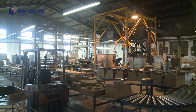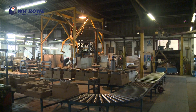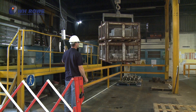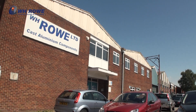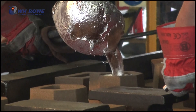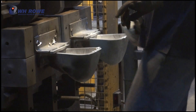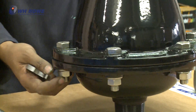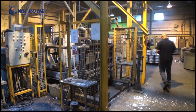W.H. Rowe has acquired a reputation for being one of the most reliable volume producers of high quality aluminium castings in the UK today. Situated in Southampton, Hampshire, we offer a complete service to all sectors of the manufacturing industry in the production and supply of aluminium sand and gravity die castings through to fully finished and tested parts or assemblies. All casting-related operations are carried out at our purpose-built foundry unit.